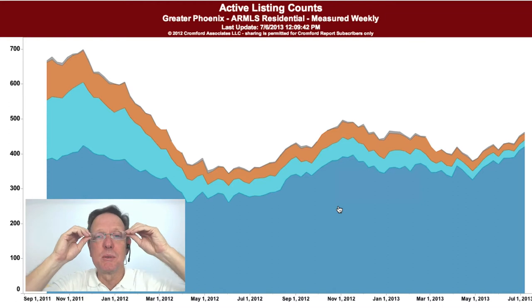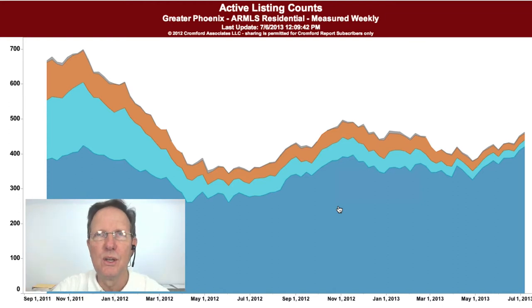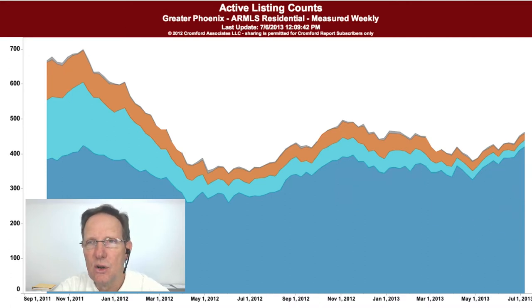I didn't come up exactly with those numbers, but I'm going to show you what I found when I looked into the report on active listings. What we're looking at here is Chandler for single-family detached homes, active listings only.